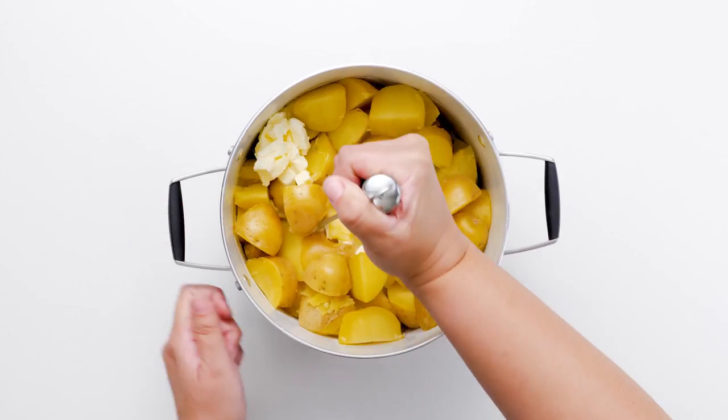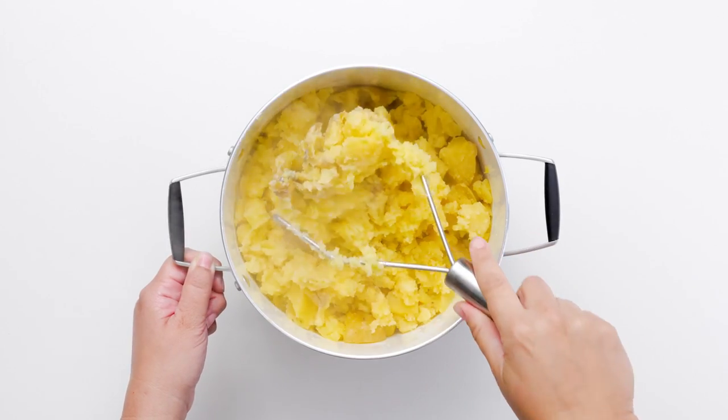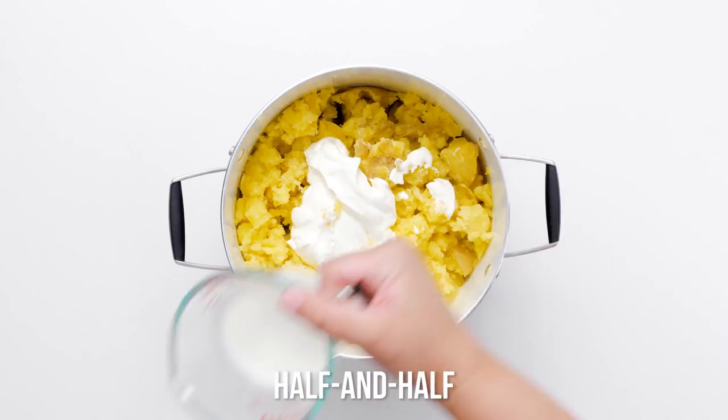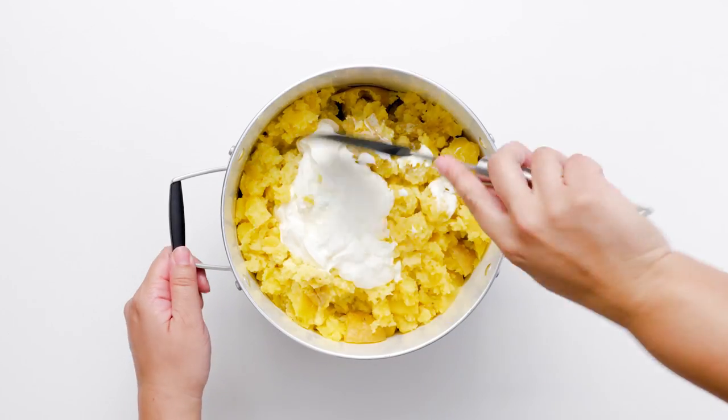Yukon Gold potatoes make the smoothest, most buttery mashed potatoes. With their rich flavor and velvety yellow flesh, making a lighter dish with these is a cinch. You can reduce the fat from your usual amount and still get the soft, rich potatoes everyone loves.